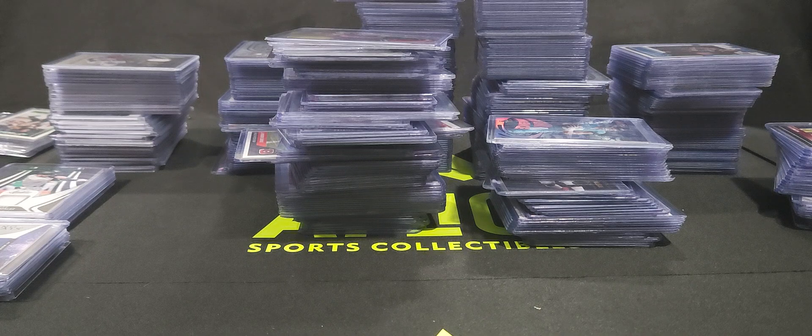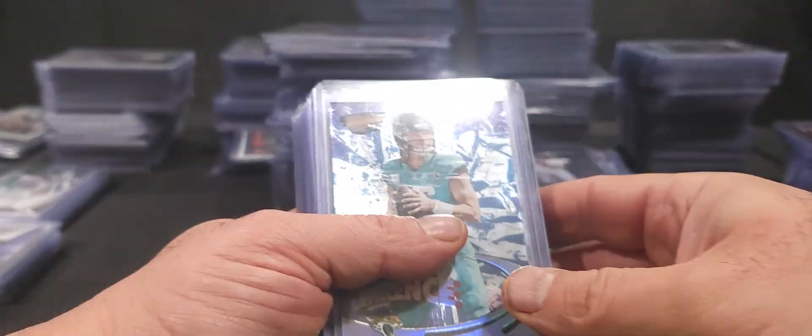I've watched other sports card channels and always appreciate how they do it — it's interesting to see what's in a box before you go and purchase it. Today I've got a collection I bought off Facebook Marketplace from a guy locally. Everything was in top loaders. It's pretty across the board — a lot of football, some baseball, some basketball, a little bit of hockey, inserts, rookie cards, and some memorabilia cards. I'm just going to run through some of the better cards and show you guys what I got.